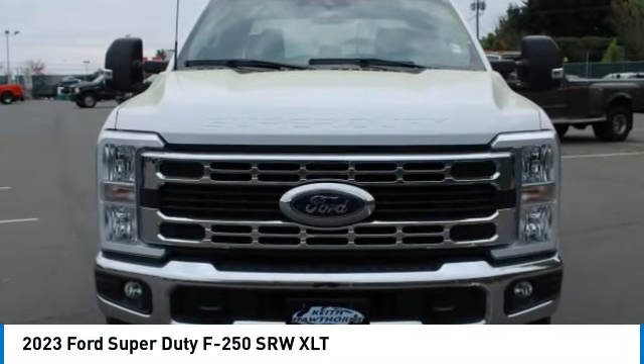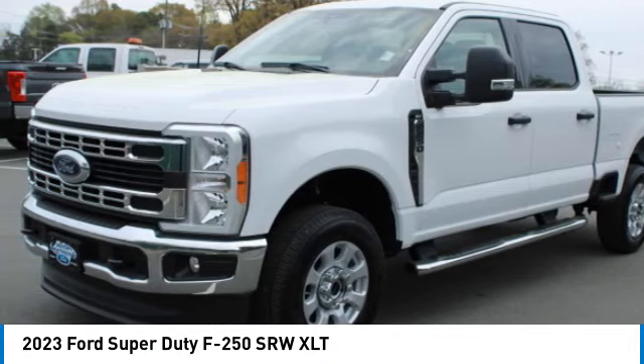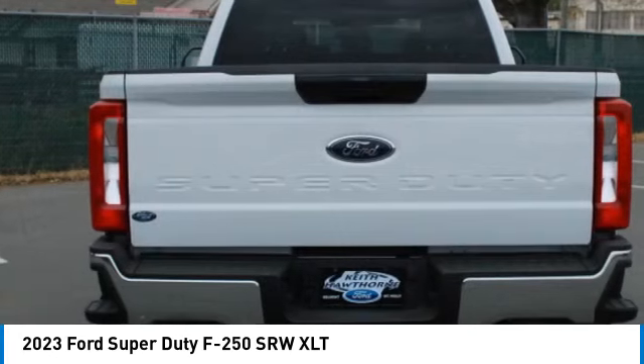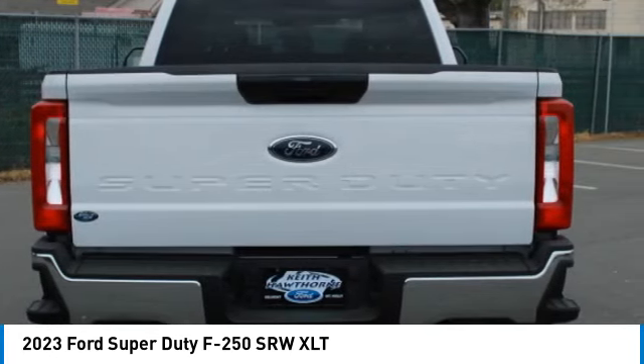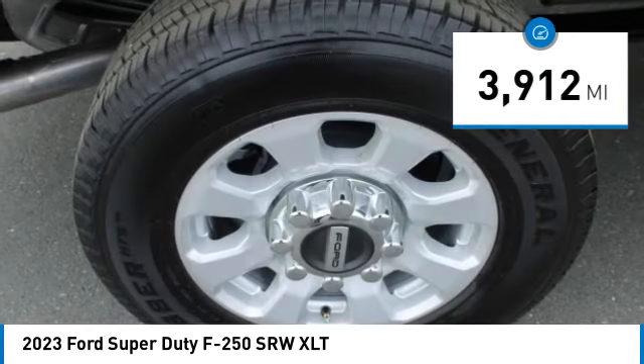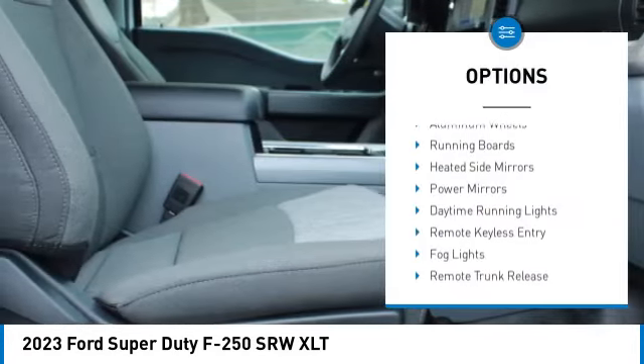Take a ride in the 2023 F-250 Super Duty. Head-to-head fuel efficiency, head-to-head towing, head-to-head torque — Ford F-250 Super Duty. This vehicle has less than 4,000 miles. Here are some of this vehicle's great options: towing package, aluminum wheels.